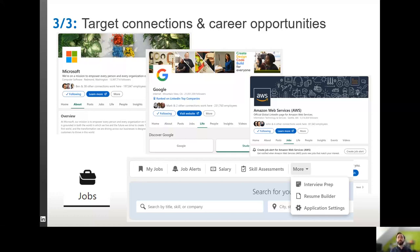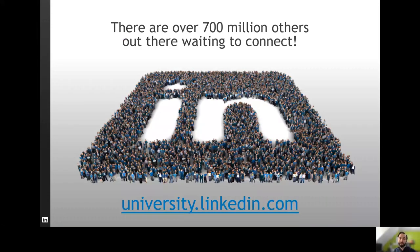That's all we've got time for today. As the slide says, over 700 million others are out there waiting to connect. If you want more information specific to starting with LinkedIn and starting your career, go to university.linkedin.com — that's got a really good section for students with lots of guides and tips that cover a lot of what I've said today and other things in a lot more detail. Hopefully you've been inspired to go and create or revamp your profile and start to make connections that really matter to you and help open up your opportunities for your professional life. Thank you.